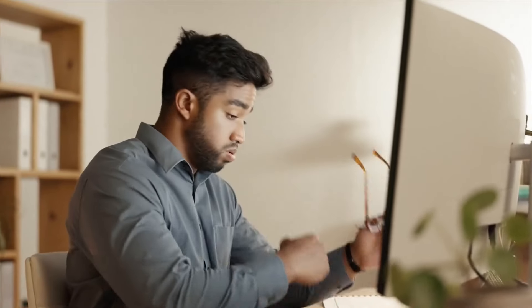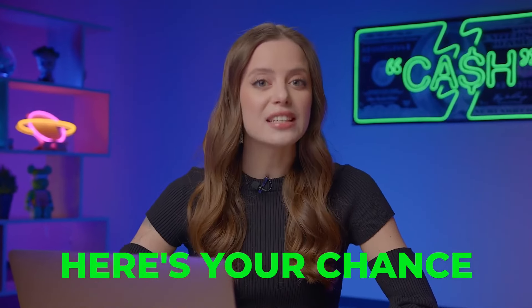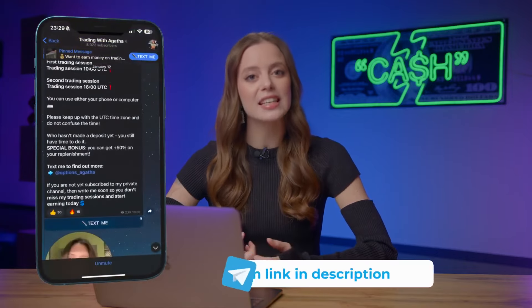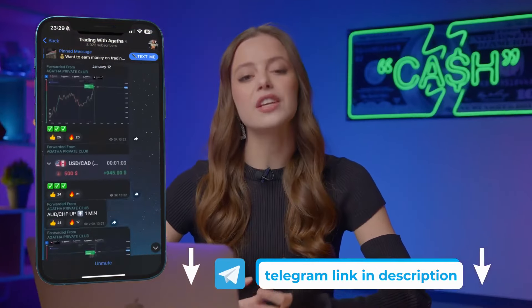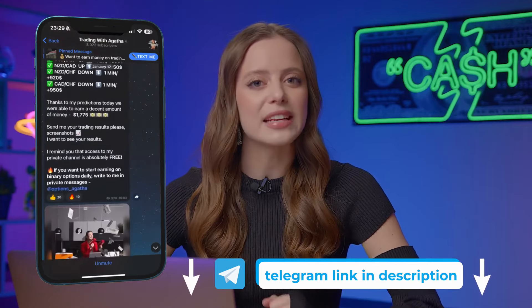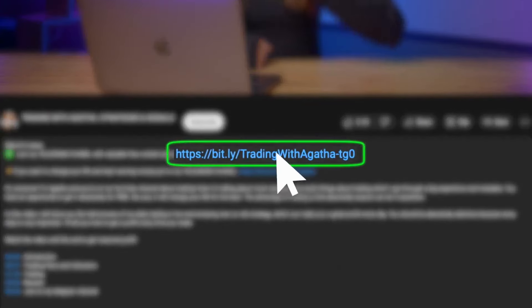Ever wondered how to level up your wealth game without all the boring formalities? I've dived into loads of strategies and geeked out on different indicators so you don't have to. Here's your chance to ride the money train with me — for free! Every day I share my personal strategies, signals, and forecasts with more than 8,000 subscribers on Telegram. They just copy my trades and earn $500 a day. Join via the link in the description or in the pinned comment.